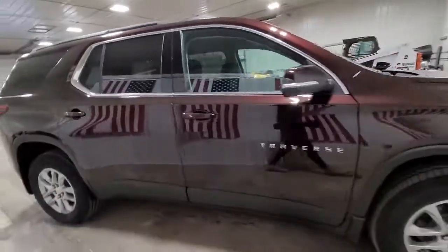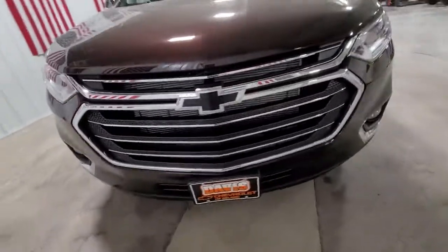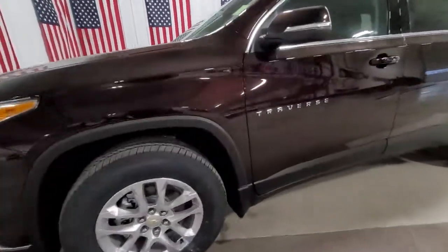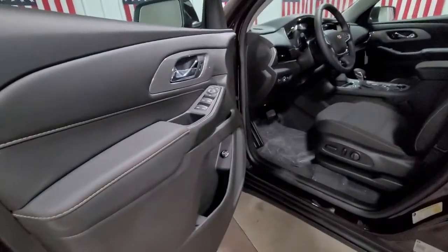These are just some of the great options this vehicle comes with: all-wheel drive, keyless entry, backup camera, satellite radio, remote engine start, power liftgate, heated mirrors, fog lamps, third-row seat, and aluminum wheels.